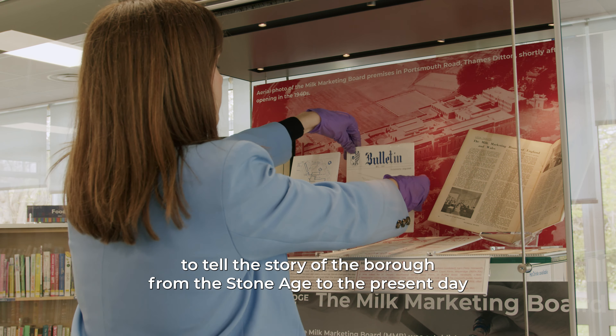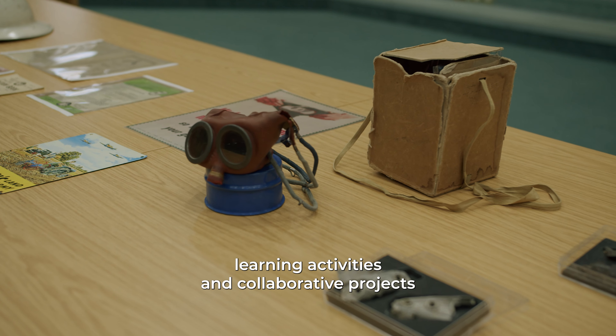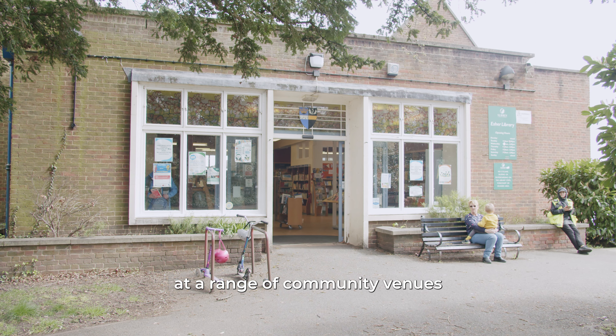Today we're an outreach museum. Instead of operating from a single building, we aim to make local heritage more accessible by running exhibitions, learning activities and collaborative projects at a range of community venues.